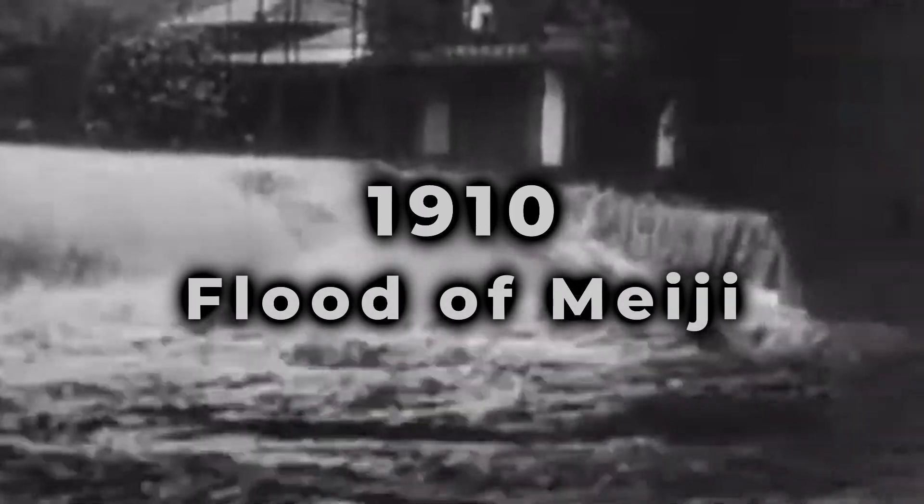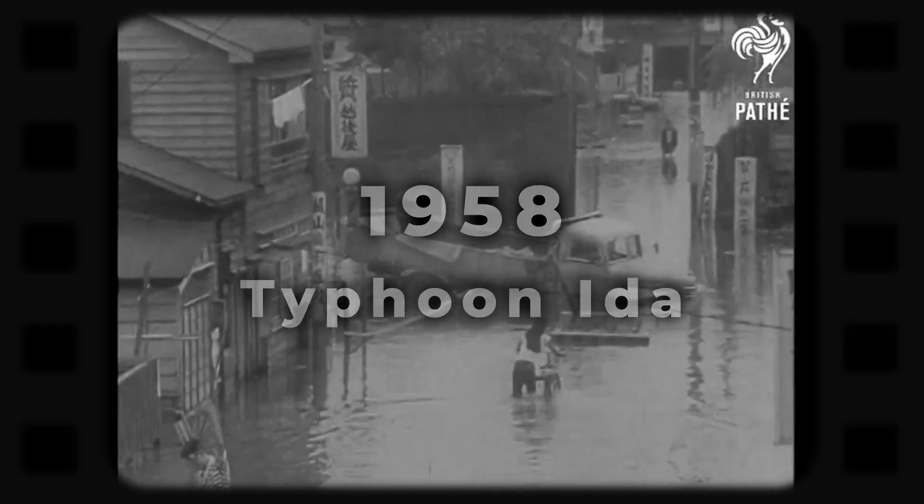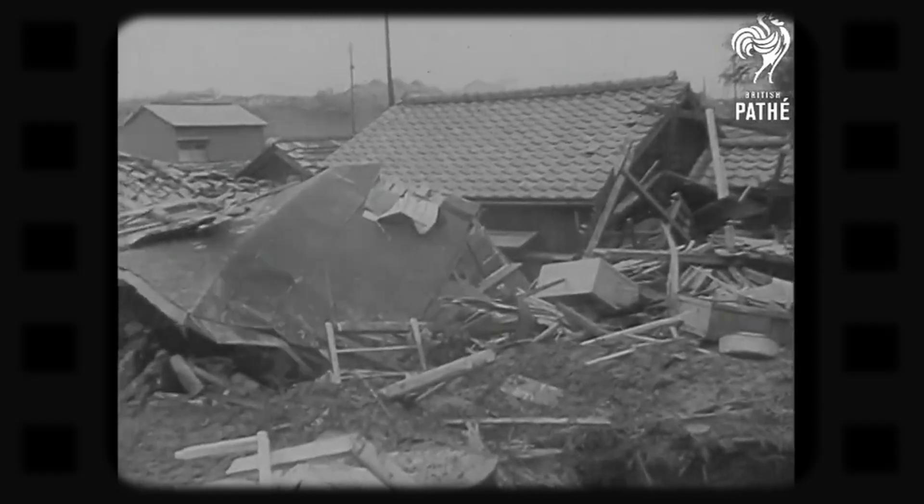In 1910, the Great Flood of Meiji devastated Tokyo, submerging nearly 60% of the central city and displacing thousands of residents. Then, in 1958, Typhoon Ida plunged 1.5 million homes underwater, leaving catastrophic consequences in its wake.